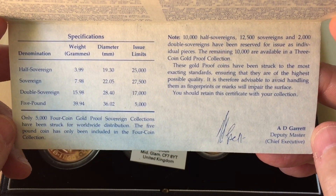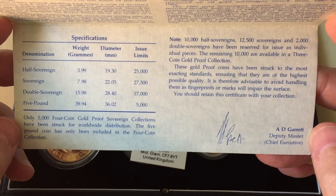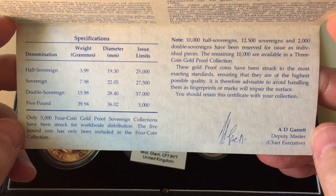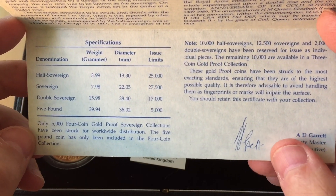You can see the issue limits for the sovereign: 27,500; half sovereign: 25,000; double sovereign: 17,000. And there were 5,000 of these four-coin proof sets, each of which contains a five sovereign proof coin as well.